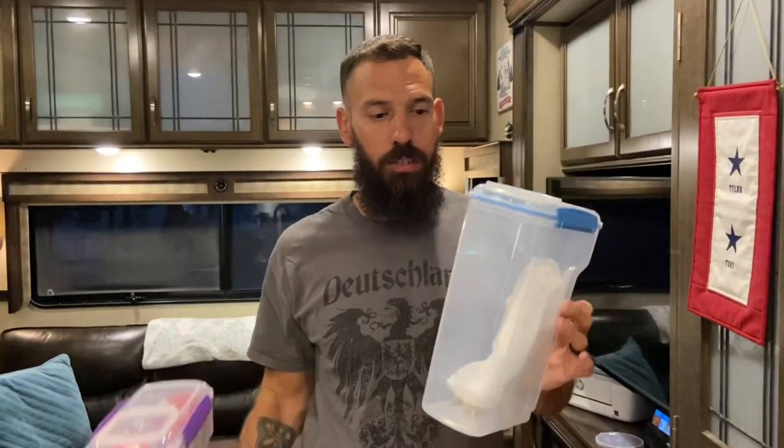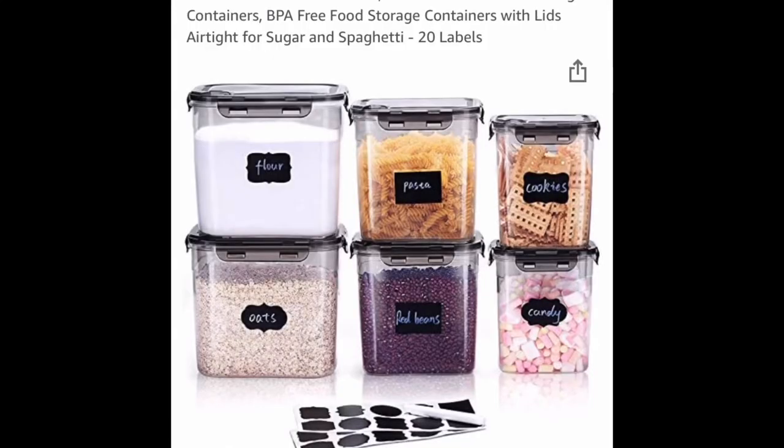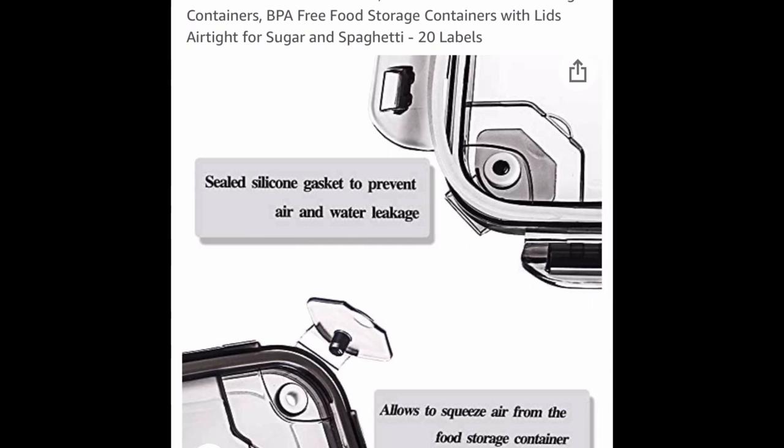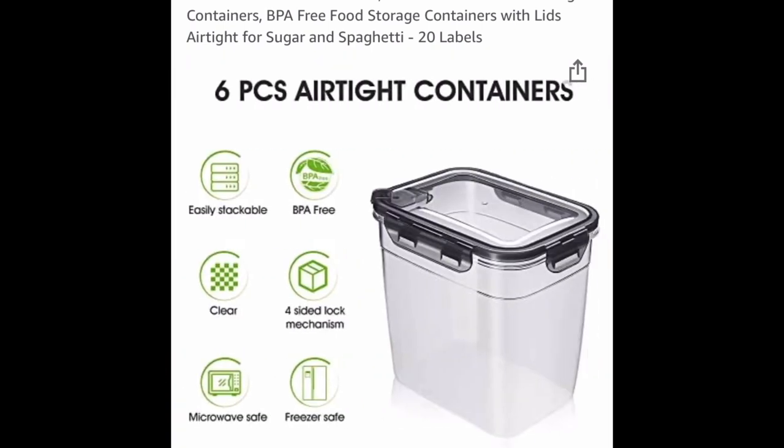Next up, some cereal containers. These are nice — they keep things fresher and organize the space a lot better than having all the bags piled in there. We also use other Tupperware containers for pastas, sugars, and flour — they just stack and organize a lot easier. It also helps keep ants and bugs out of the food. It's nice to put things in a sealed plastic container, and it organizes the pantry better than having open bags everywhere. Definitely recommend some of these.